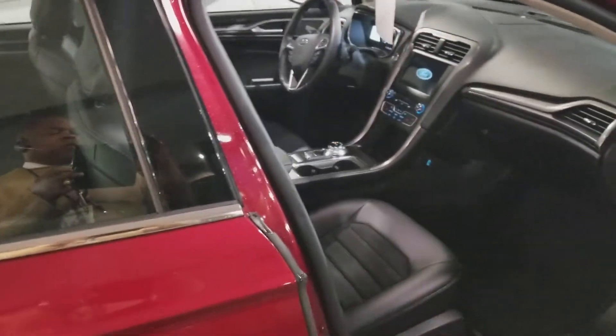All in all, this is a beautiful combination. Not only that, a lot of space in the trunk.